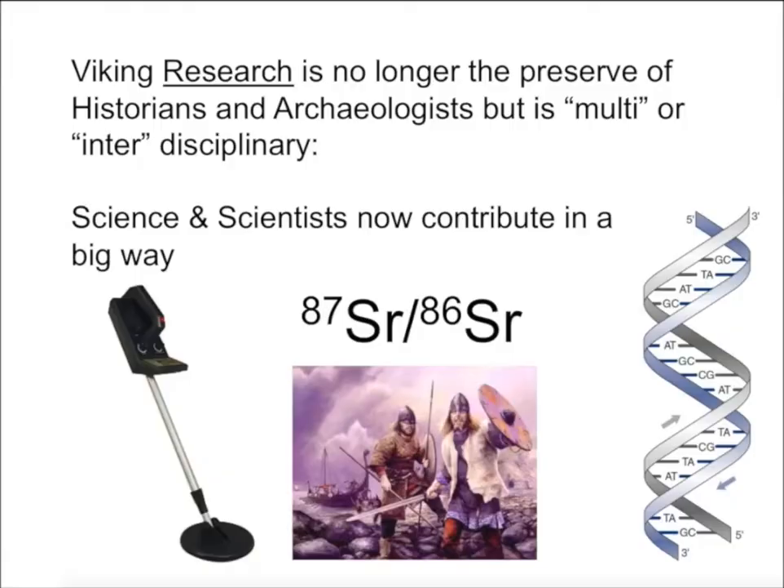For the rest of my talk, I'm going to be talking about how science is telling us about the Vikings themselves. Viking research is no longer the preserve of historians and archaeologists, but is multi-disciplinary — from physics, and the use of metal detectors, radar equipment and things.